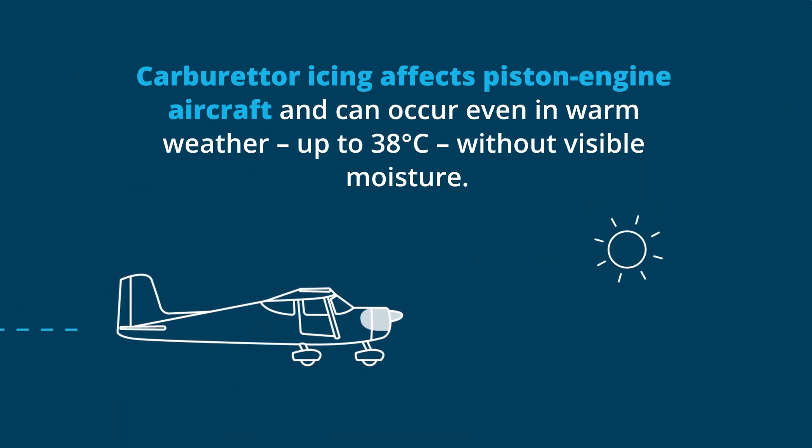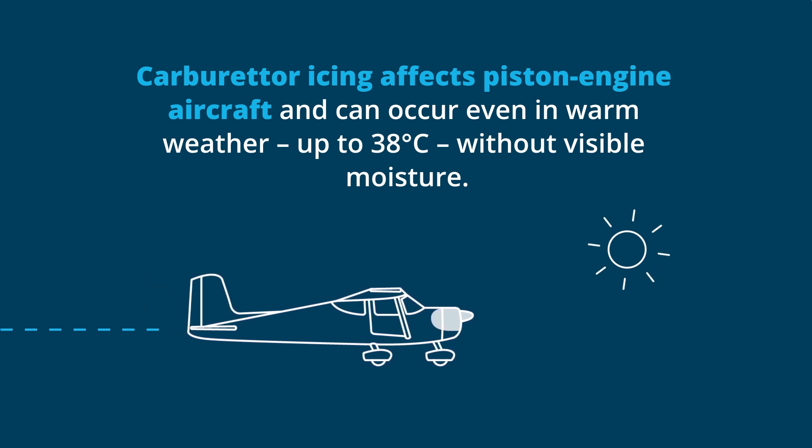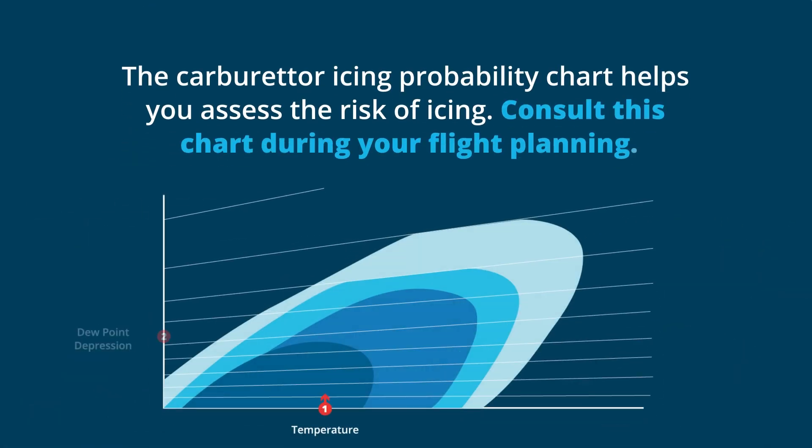Carburetor icing affects piston engine aircraft and can occur even in warm weather, up to 38 degrees, without visible moisture. The CASA Carburetor Icing Probability Chart helps you assess the risk of icing based on outside air temperature and dew point depression. Consult this chart during your flight planning.